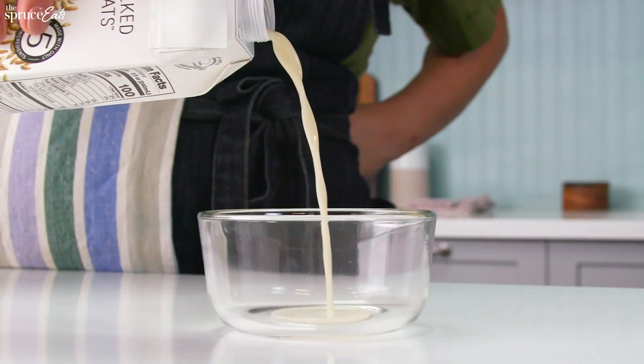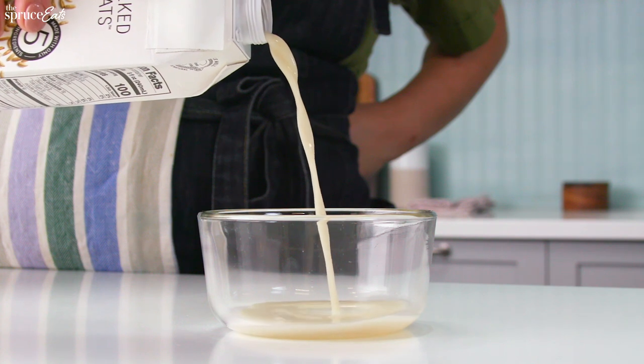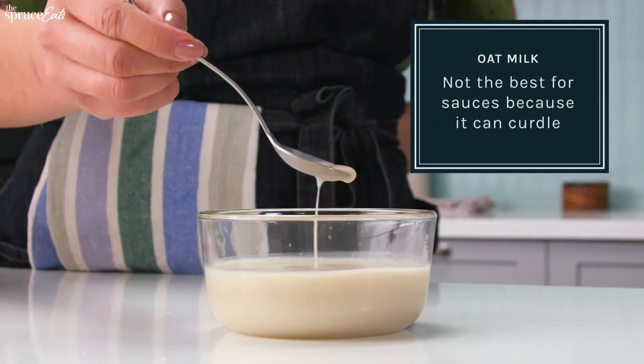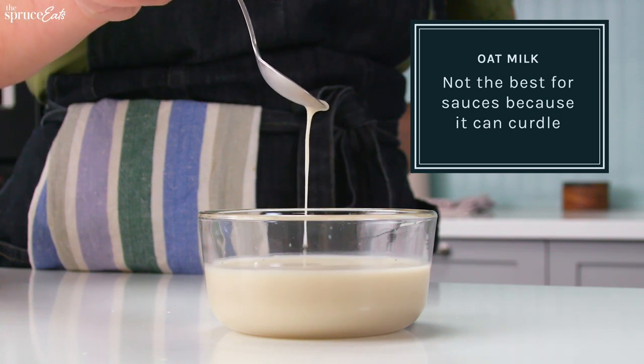Next we have oat milk. Oat milk is normally a little bit thicker and it has a very neutral flavor. Whenever you're using it in a sauce, you definitely want to add it at the end of the recipe because it does like to curdle.